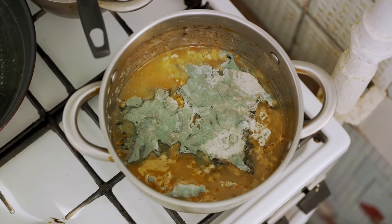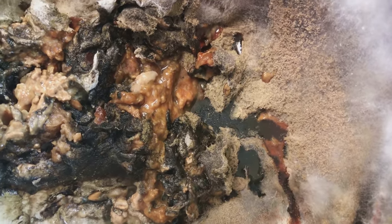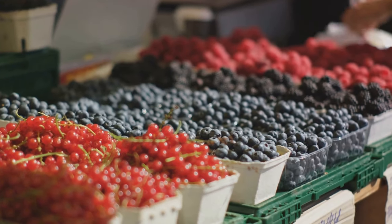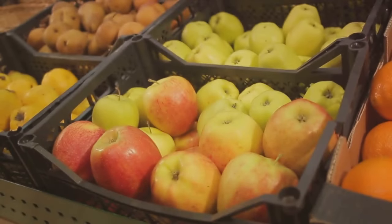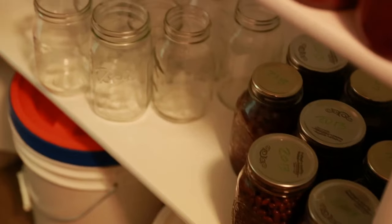Now let's talk about spoilage. The most common signs of food spoilage are changes in color, smell, or texture. If your food looks, smells, or feels off, it's better to be safe than sorry. When in doubt, throw it out. But what about fruits and vegetables? These items are generally more forgiving and can last a bit longer without refrigeration, so they should be consumed last. However, certain fruits like berries can spoil quickly, so keep an eye on them.